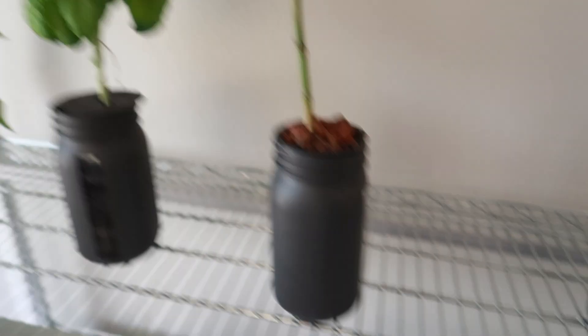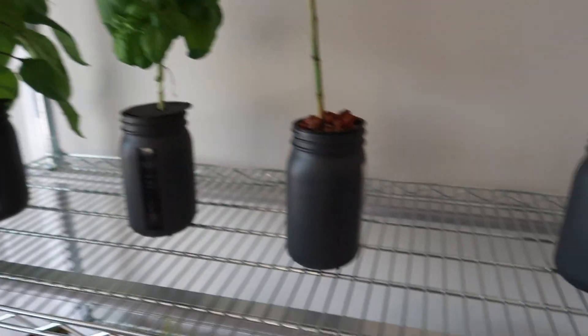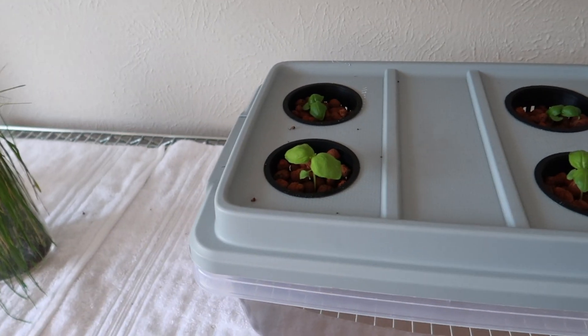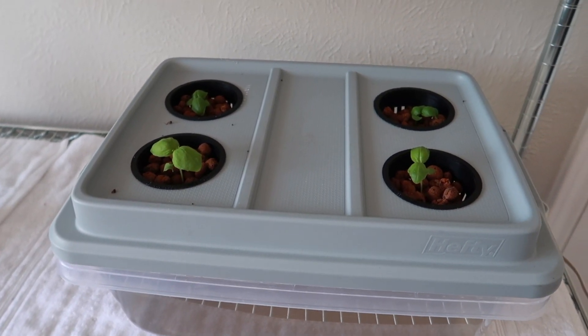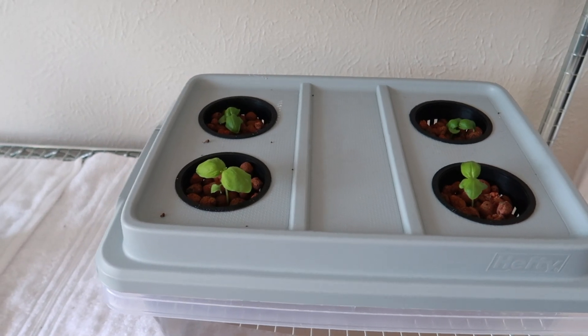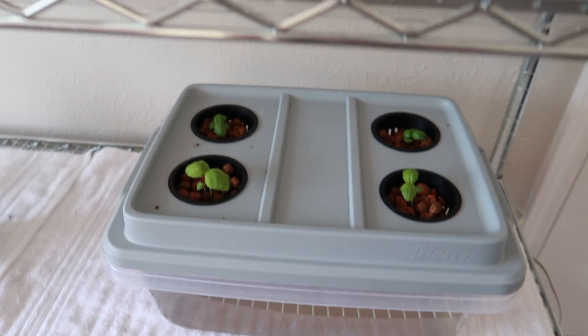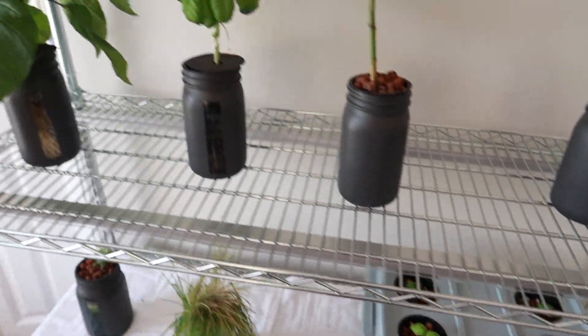We know basil does really, really well — there's the proof right there. We'll have four sweet basil and four lemon basil ideally. Once one or two from each are ready to be harvested completely and I can find some Thai basil, I'll throw those in there as well.